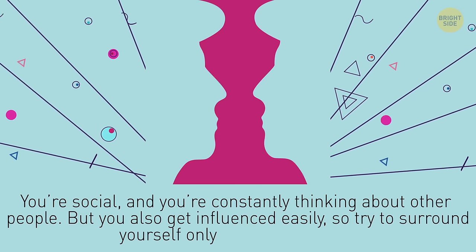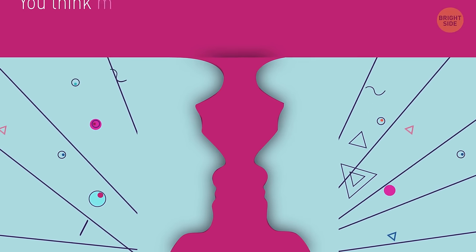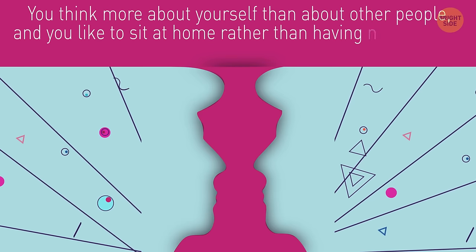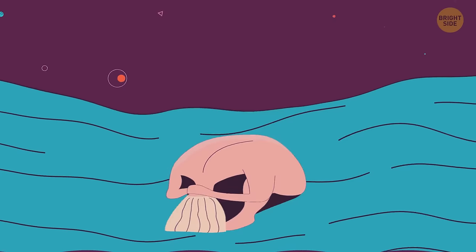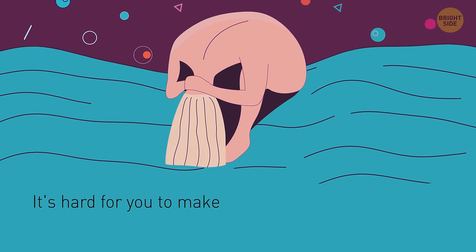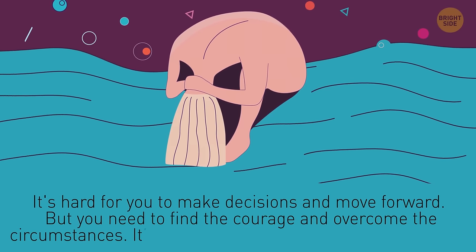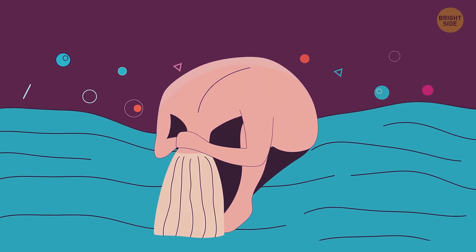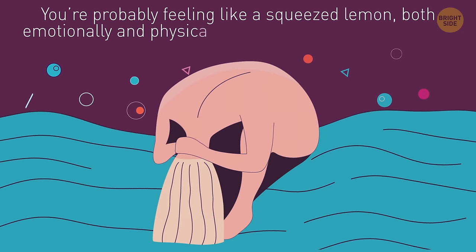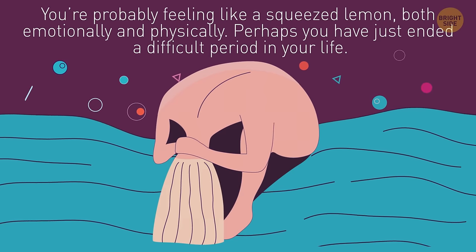Try to surround yourself only with good people. But if you see a candlestick, you're the exact opposite — you think more about yourself and like to stay home rather than noisy parties. If you see a skull, it's hard for you to make decisions and move forward, but you need to find the courage to overcome circumstances — it's the only way to become stronger. And if you see a woman, you're probably feeling like a squeezed lemon, both emotionally and physically. Perhaps you have just ended a difficult period in your life — in any case, stay on the bright side.